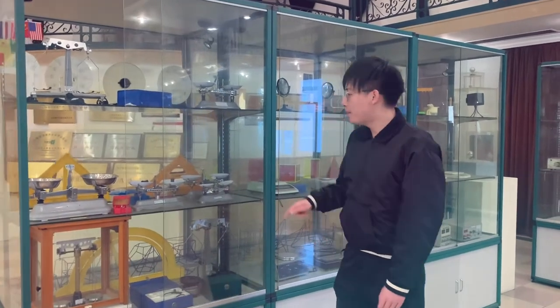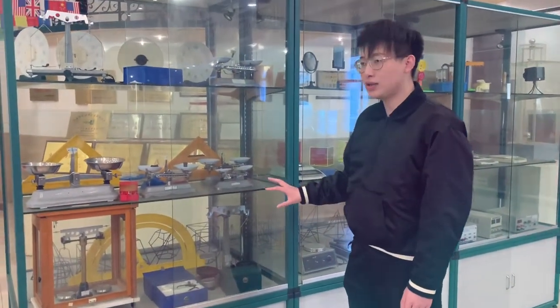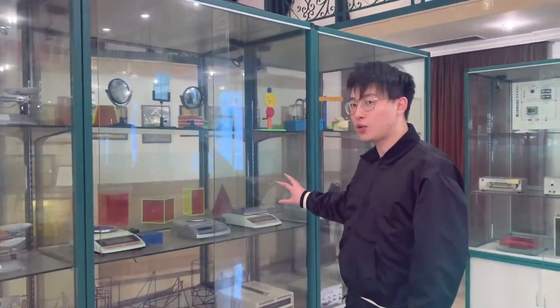What we have here is some balance equipment. Right here we have some mechanical balance equipment and right here we have some digital balance equipment.